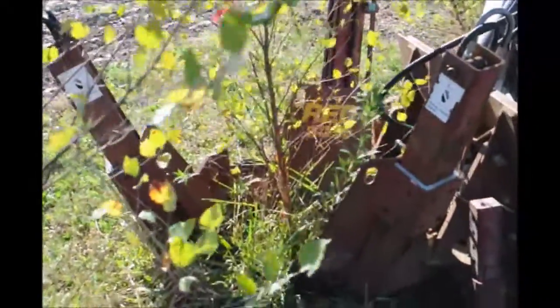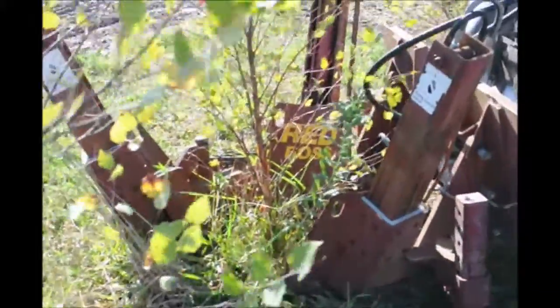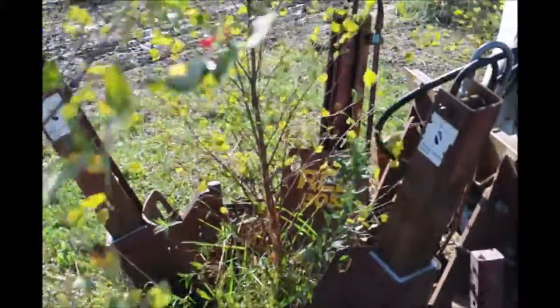River birches are easy to dig after they're in the ground. We dig them with a red moss tree spade, but you can do it by hand with a shovel.